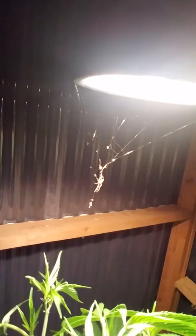Holy shit, that is a hell of a web. I gotta catch that on film. So there's the spider and it looks like he's been working, keeping those flying bugs away from my plant. That is awesome.